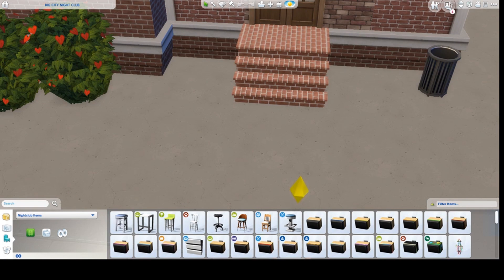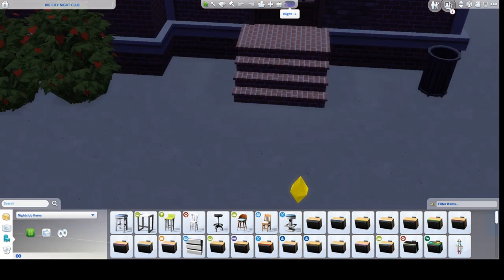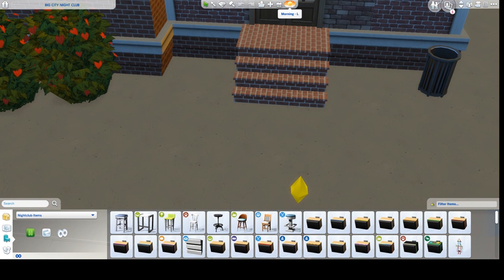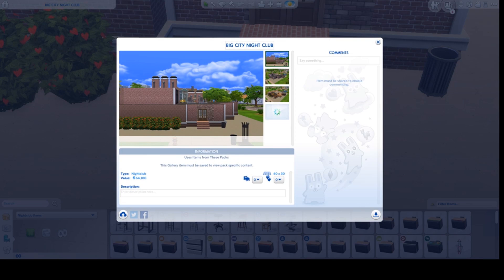Here is the nightclub in the afternoon light, the evening light, and the night light. Here is the morning light. And I'm going back to afternoon light because I want to show you some gallery pictures, and it's easier for me in the afternoon light.